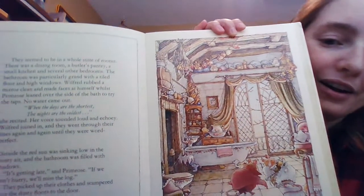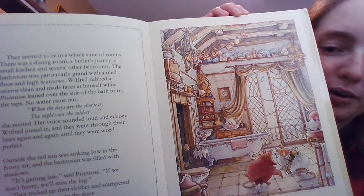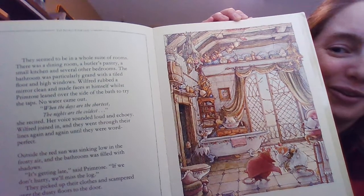There seemed to be a whole suite of rooms: a dining room, a butler's pantry, a small kitchen and several other bedrooms. The bathroom was particularly grand with a tiled floor and high windows. Wilfred rubbed a mirror clean and made faces at himself. Primrose leaned over the side of the bath to try the taps — no water came out. When the days are the shortest and the nights are the coldest, she recited. Her voice sounded loud and echoey. Wilfred joined in and they went through their lines again and again until they were word perfect. Outside, the sun was sinking low in the frosty air and the bathroom filled with shadows. It's getting late, Primrose said. If we don't hurry, we'll miss the log. They picked up their clothes and scampered over the dusty floors to the door. There they are in the fancy bathroom with a really big window, practicing their lines with their fancy clothes on.